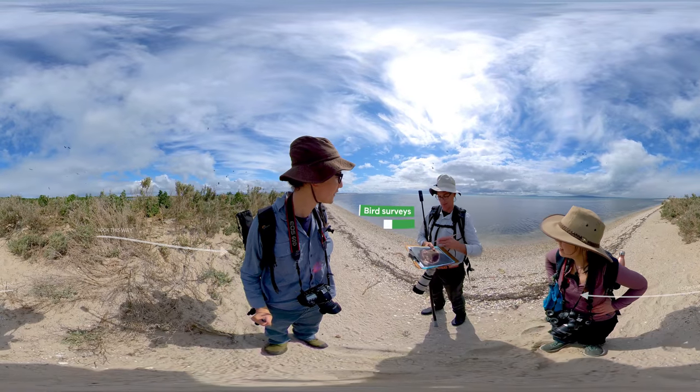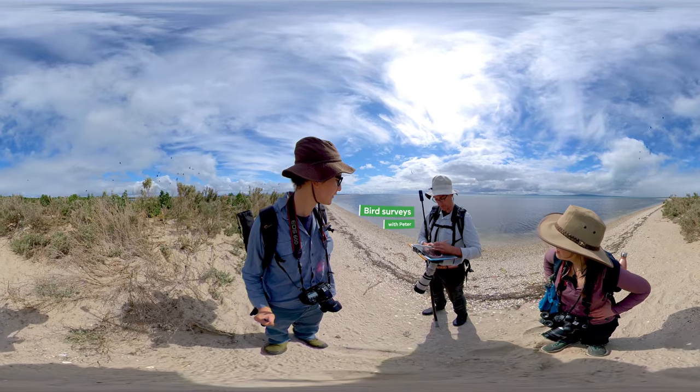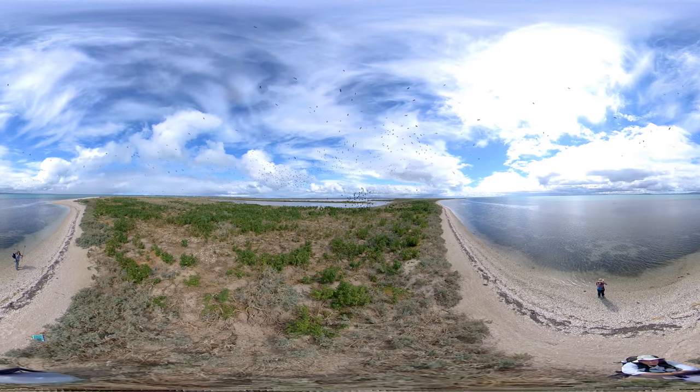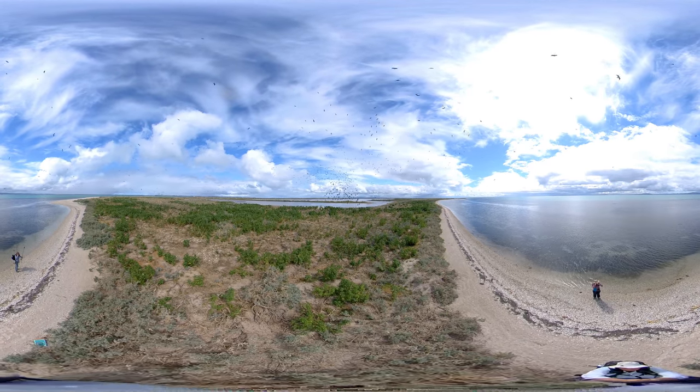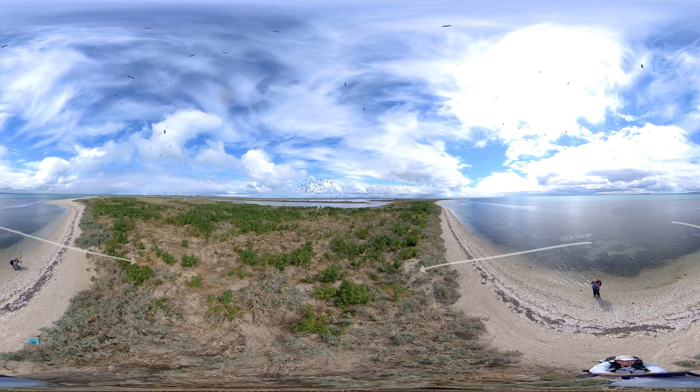So we're on Mud Islands in southern Port Phillip Bay. We're just starting out on a project to try and monitor the numbers of birds that breed on the island, and this is a bit of a reconnoiter trip to get a feel for the magnitude of the task and where the birds are at the moment.